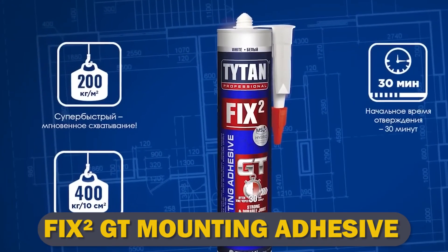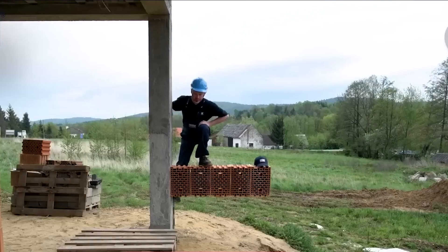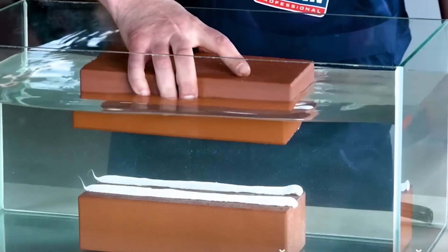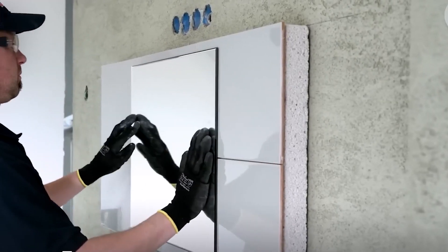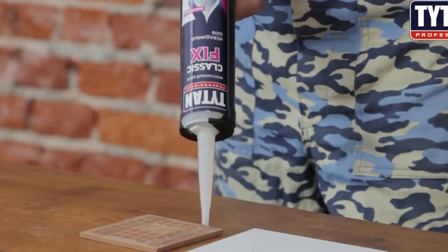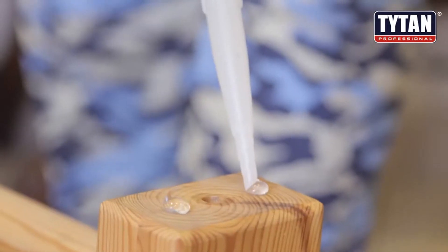Fix2 GT Mounting Adhesive. Get a grip with Fix2 GT Mounting Adhesive, the ultimate rapid bonding solution. This powerhouse adhesive combines strength, speed, and durability to bond any material in record time — eight times faster than conventional adhesives. With its advanced hybrid technology, Fix2 GT cures in just 30 minutes and can withstand the elements, UV light, and even diluted solvents.